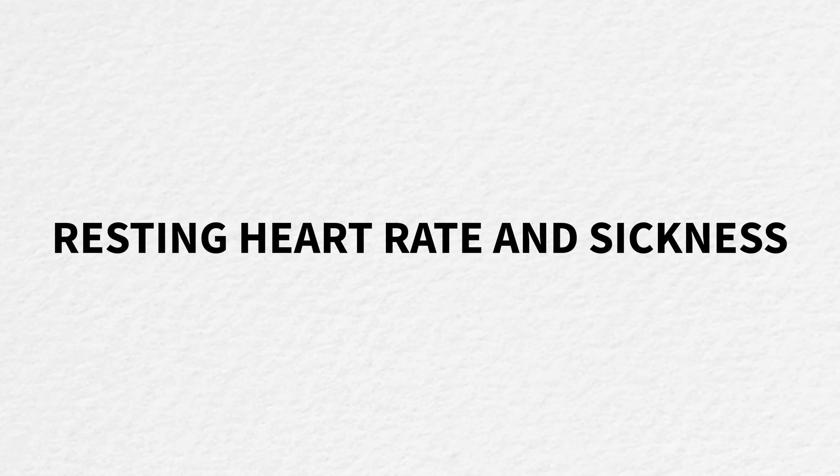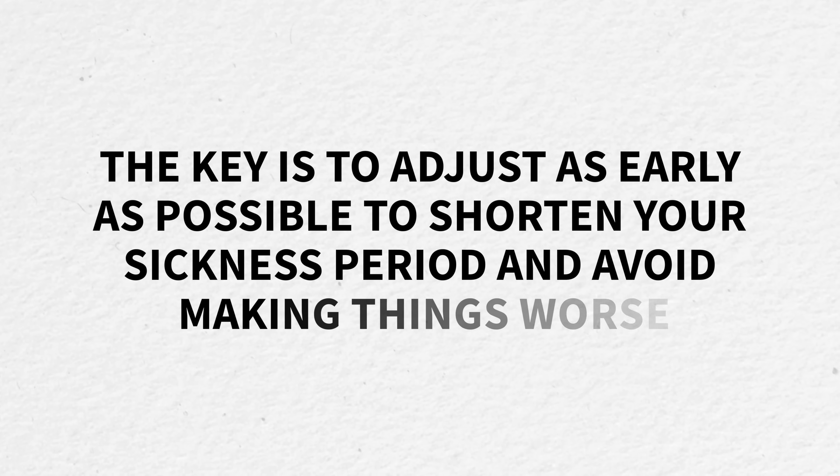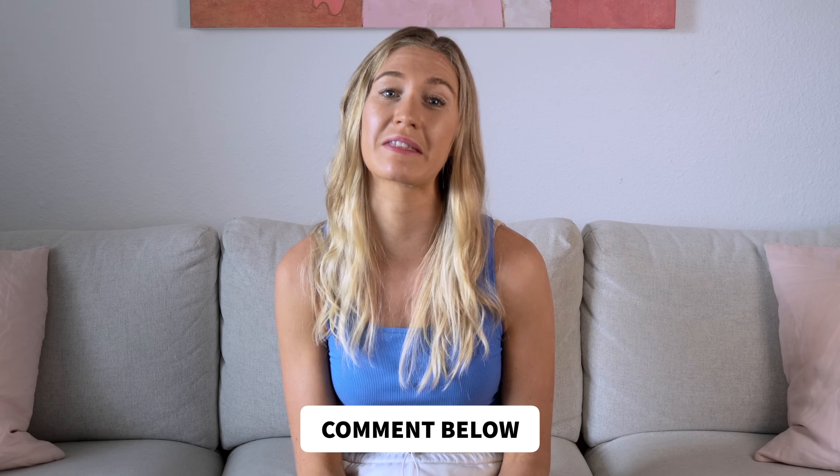One thing that surprises many runners is how sensitive resting heart rate is to illness. Often one of the first signs that you're getting sick is a higher resting heart rate, even before other symptoms show up. When I've seen my resting heart rate trend upwards for a few days in a row, even with no major training changes, it's often been my body fighting something off. When this happens, I rest — because the key is to adjust as early as possible to shorten your sickness period and avoid making things worse. If one of my athletes reports elevated resting heart rate and low energy, we adjust their training until we get a clearer picture, combining their data with how they feel.